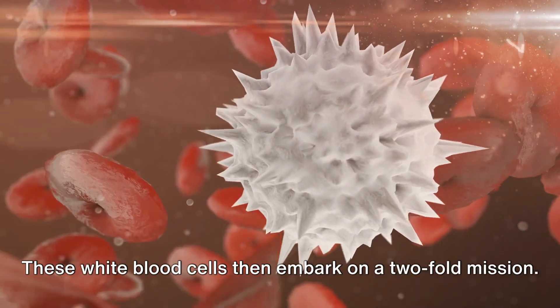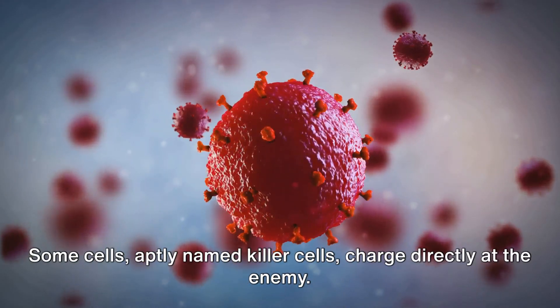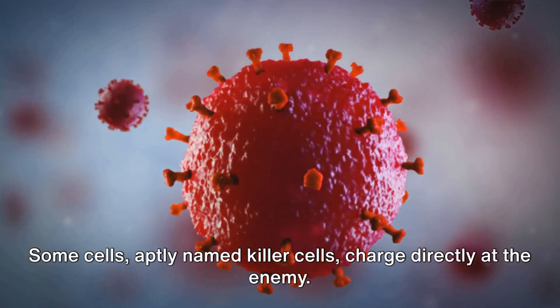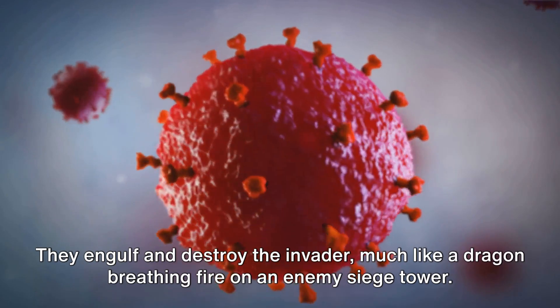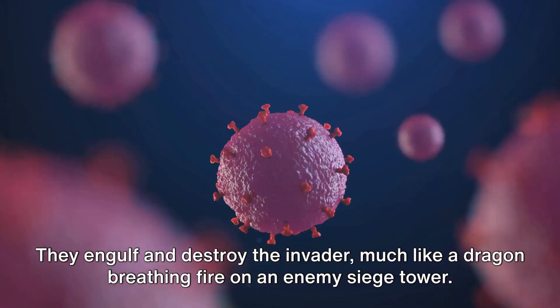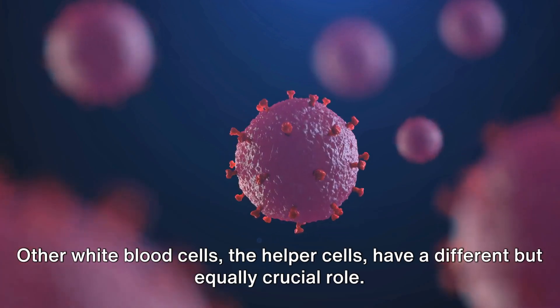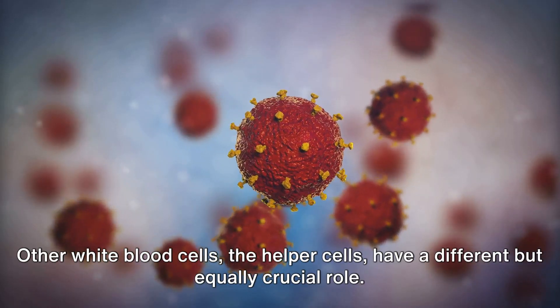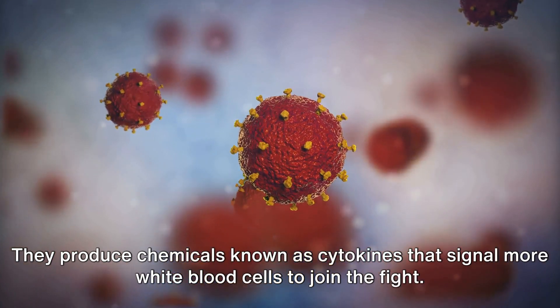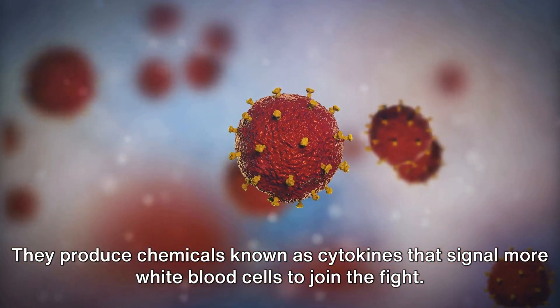These white blood cells then embark on a two-fold mission. Some cells, aptly named killer cells, charge directly at the enemy. They engulf and destroy the invader, much like a dragon breathing fire on an enemy siege tower. Other white blood cells, the helper cells, have a different but equally crucial role. They produce chemicals known as cytokines that signal more white blood cells to join the fight.